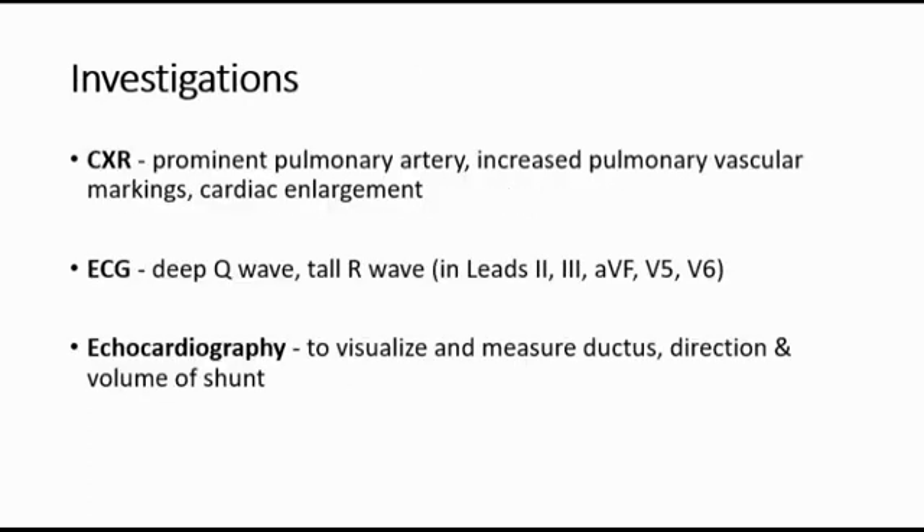For investigations, we can do a chest X-ray and look for prominent pulmonary artery, increased pulmonary vascular markings, and also cardiomegaly. For ECG, we can look for deep Q-wave and tall R-wave, whereas for echocardiography, it is done to visualize and measure the ductus direction and volume of shunt.